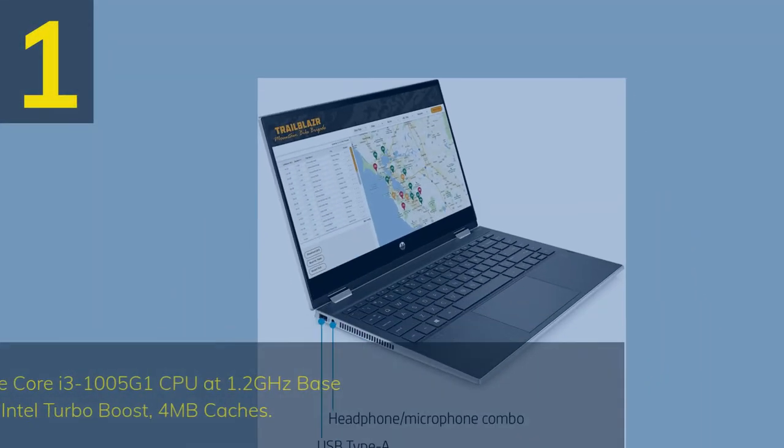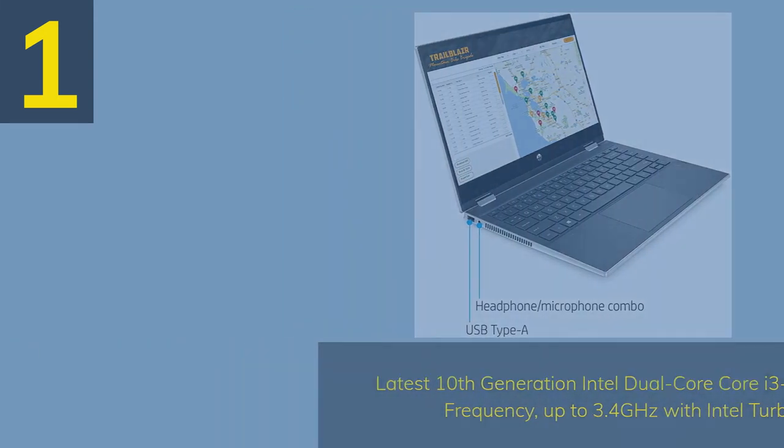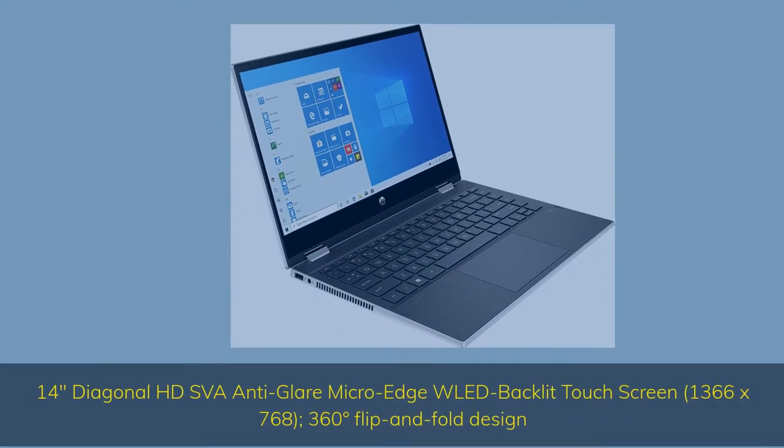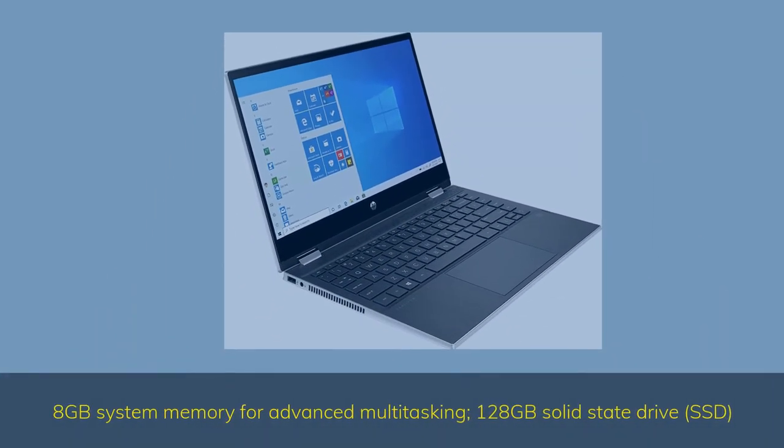Number 1. Latest 10th Generation Intel Core i3-1005G1 CPU at 1.2GHz base frequency, up to 3.4GHz with Intel Turbo Boost, 4MB cache. 14-inch Diagonal HD SVA Anti-Glare Micro-Edge Widescreen Backlit Touchscreen, 1366x768, 360-degree Flip-and-Fold Design. 8GB system memory for advanced multitasking, 128GB Solid-State Drive (SSD).